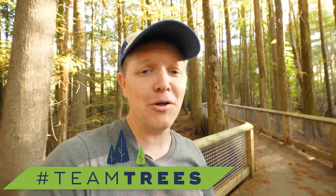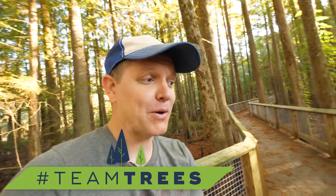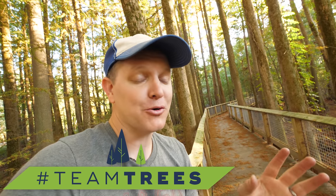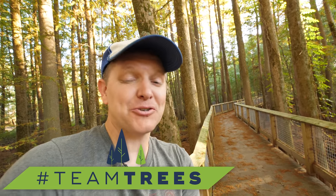More importantly, I want to get you excited about donating at teamtrees.org. Internet content creators from all over are working together and we're trying to plant 20 million trees by raising 20 million dollars for the Arbor Day Foundation, who's agreed to plant one tree for every dollar raised. There's also a donate button on the YouTube watch page that goes straight to the Arbor Day Foundation. Please consider doing that — and without further ado, we'll go learn about trees.